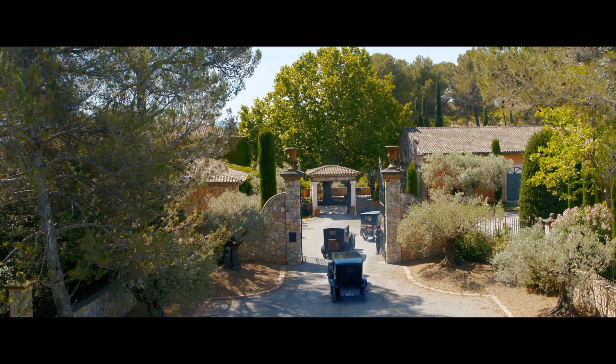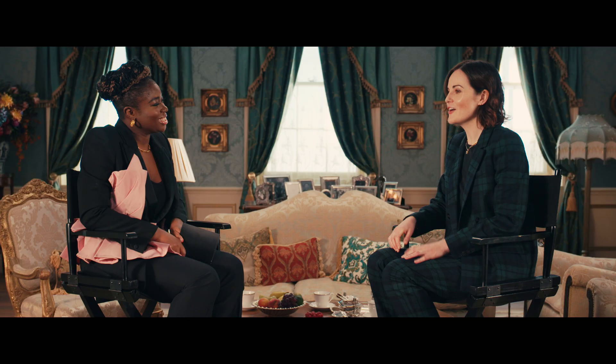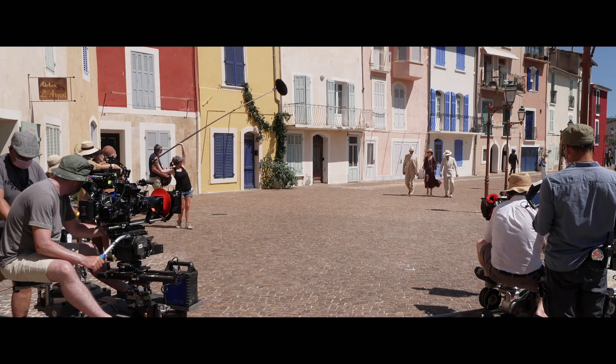For the first time we take the Crawleys overseas and we go down to the Riviera. I've come into possession of a villa. What? What bit didn't you understand?